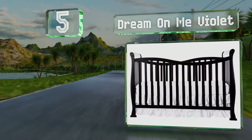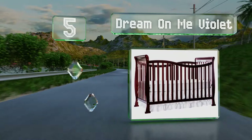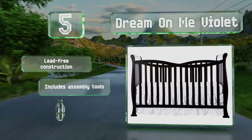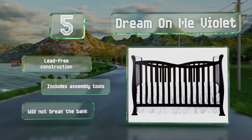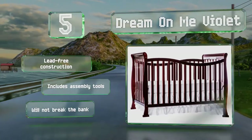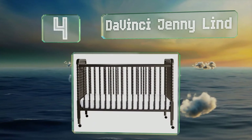Halfway up our list at number five, with its curving sleigh design and four attractive finish options, the Dream On Me Violet will coordinate nicely with a wide variety of bedroom decor. This highly versatile model can be converted into five forms to suit children of all ages. It's a lead-free construction that includes all the assembly tools and won't break the bank either.